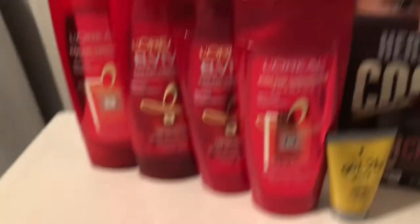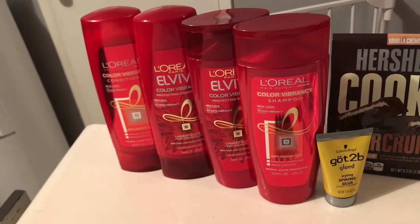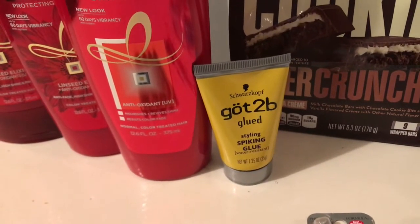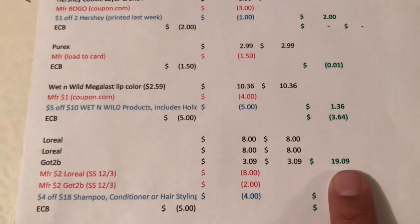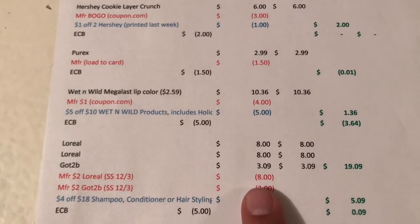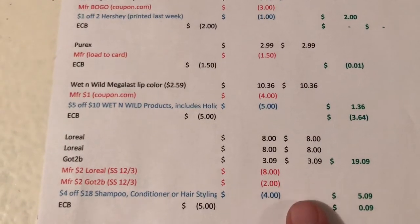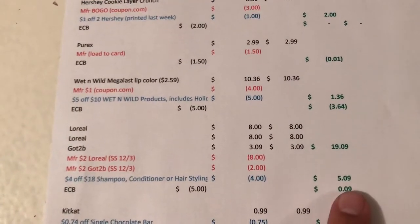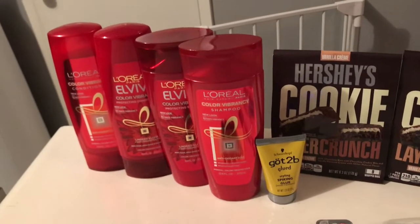Then I did the L'Oreal deal — they're on promotion two for $8, and when you spend $15 you get a $5 Extra Buck. I got four of those, coming to $16, plus one small Got2Be at the normal price of $3.09, because I had a $4 off $18 any shampoo, conditioner, or styler CRT. That came to $19.09. I used four $2 coupons from the 12/3 Smart Source, taking off $8, plus a $2 coupon from the same insert for the Got2Be, and the $4 CRT — so it came to $5.09. I got the $5 back, making those just nine cents, and those tracked for beauty.